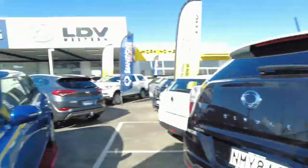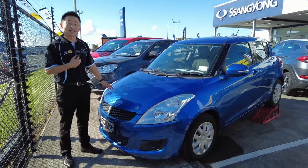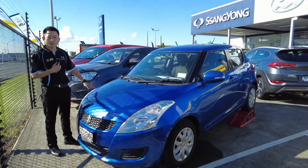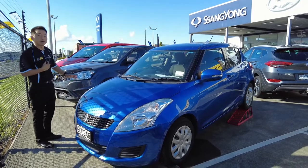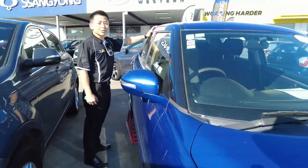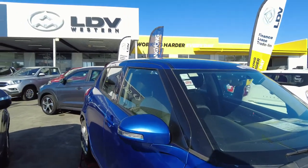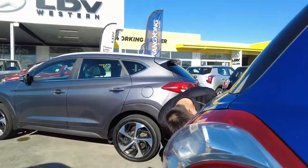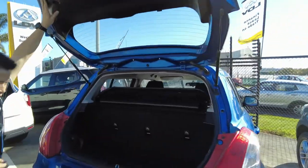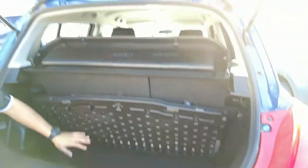So this is a 2011 Suzuki Swift GLXA, 1.4 litre, $10,990 drive away, and it has done 95,000 kilometres. It's a 1.4 litre engine — just the best of both worlds, being economical while also providing enough power to carry you and your family around. So even though it's a small hatch, it carries five people and has a reasonably large rear hatch for all your shopping as well. Let's quickly have a look at the rear hatch. Looks pretty small from this angle, but we can actually lift this over and you get all this extra space as well.